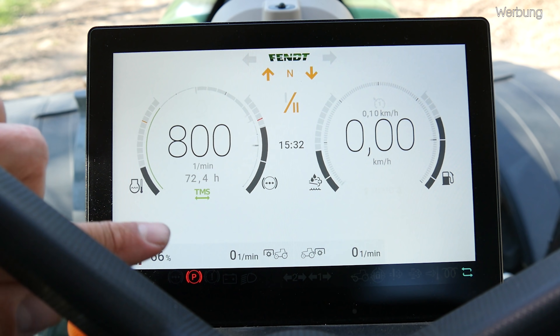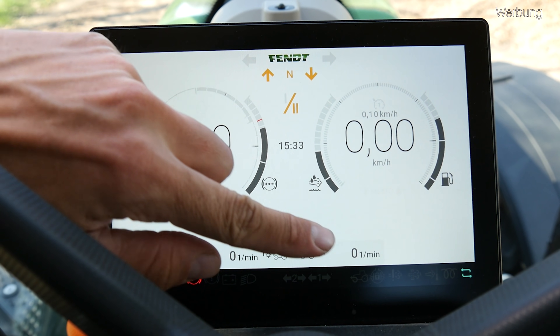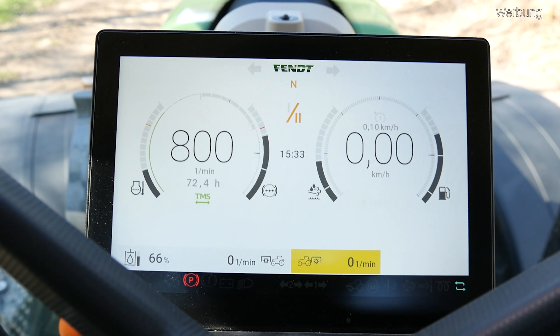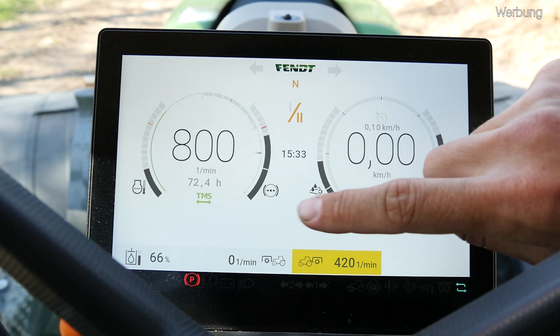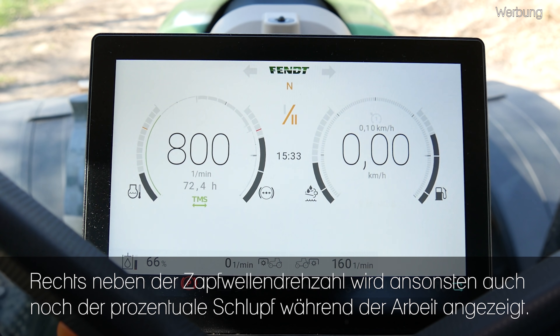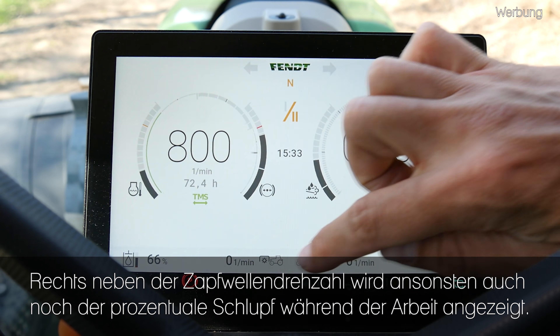Ein bisschen weiter unten sehen wir dann hier den aktuellen Hydraulikölfüllstand und wie viel Umdrehungen die Front- oder Heckzapfwelle macht. Also wenn wir jetzt beispielsweise mal die Heckzapfwelle anmachen, sehen wir direkt, dass das Gelb hinterlegt wird und die aktuelle Zapfwellendrehzahl für die Heckzapfwelle dort angezeigt wird. Machen wir das Ganze wieder aus, geht die gelbe Farbe natürlich wieder weg.